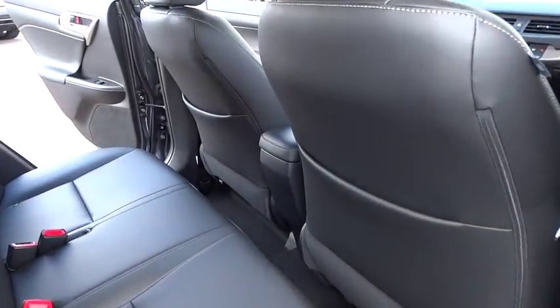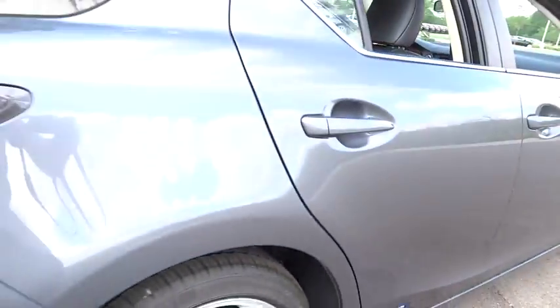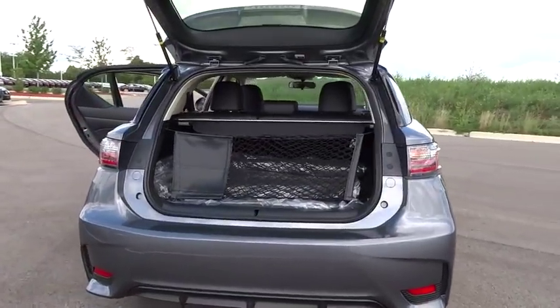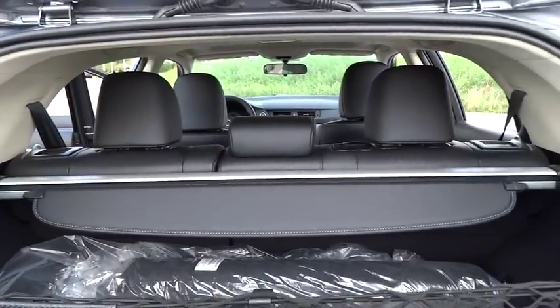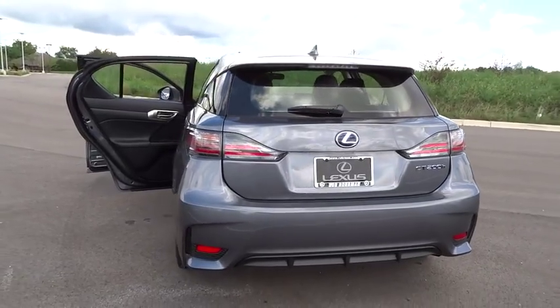Here are some of this vehicle's great options: stability control, traction control, anti-lock braking system, steering wheel audio controls, keyless entry, leather wrapped steering wheel, moonroof, Bluetooth, driver airbag, power steering, adjustable steering wheel, cruise control, aluminum wheels.